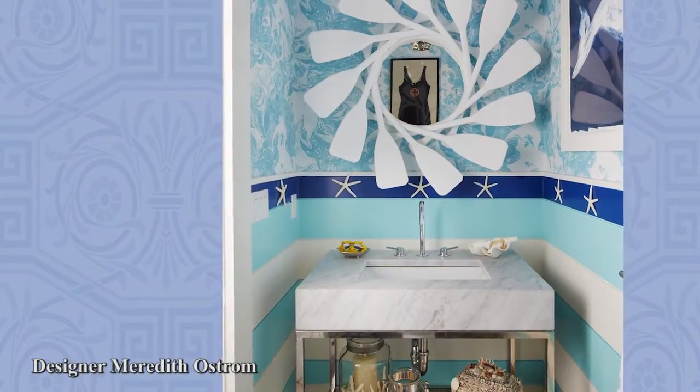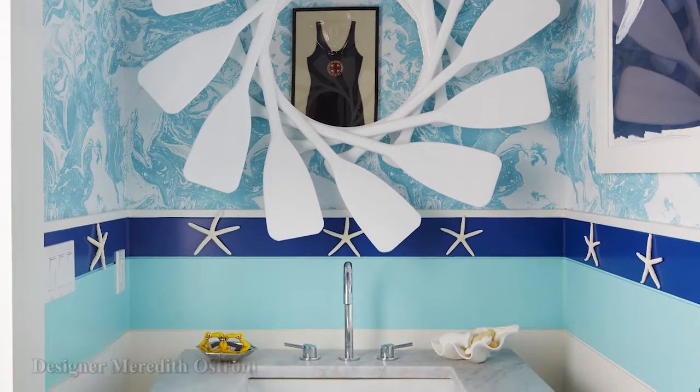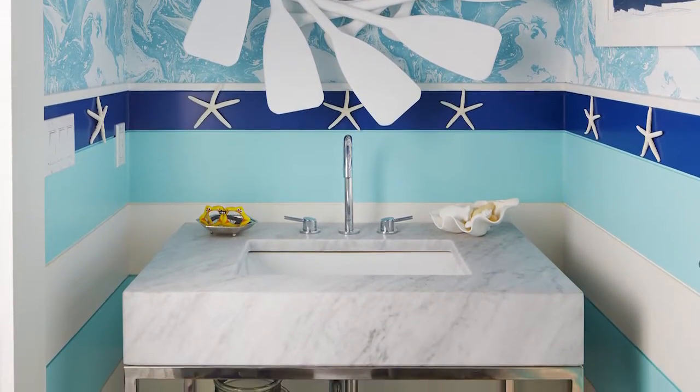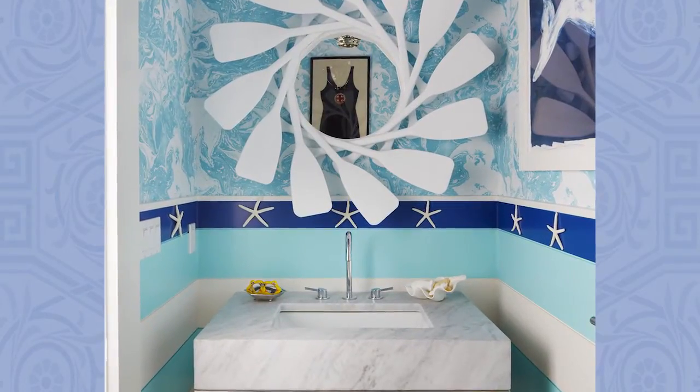Catch a wave in Meredith Ostrom's Powder Room. A wall covering with a marbleized pattern teems with stripes in Pratt & Lambert's delightful aqua and designer white to bring a playful energy to the tiny treasure of a space.